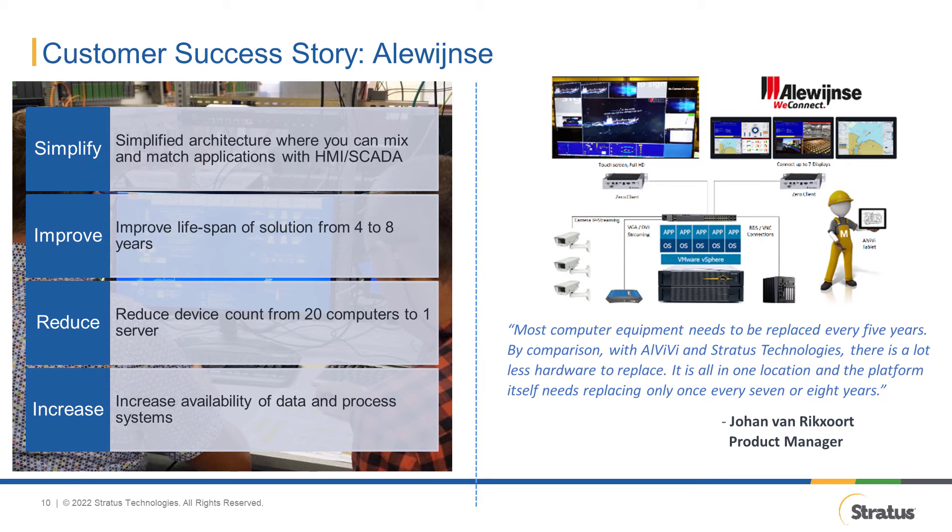What advantages did they get from using edge computing platforms? First, it simplified their architecture, allowing them to mix and match applications with their HMI SCADA. Second, they were able to reduce the device count from 20 computers to one server. Third, they improved the solution lifespan from 4 to 8 years. Overall, Alewijnse was able to reduce the onboard computing footprint by 70% and reduce customers' IT maintenance costs by 50%. Alewijnse is proof positive that edge computing platforms improve the performance and reliability of HMI and SCADA systems.